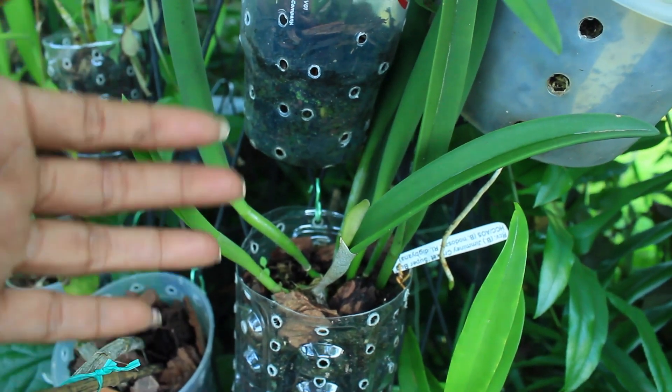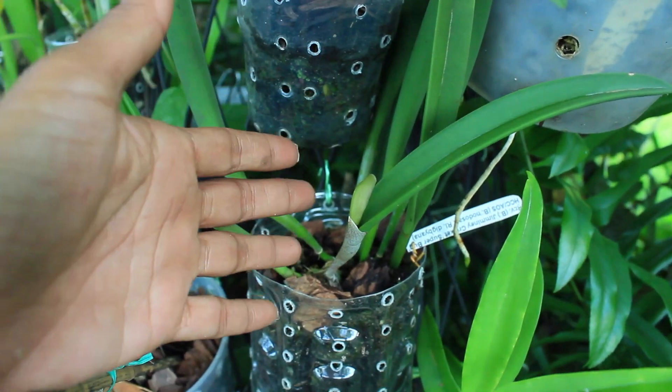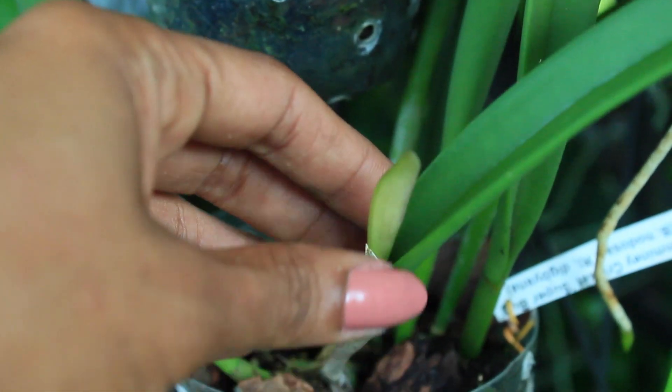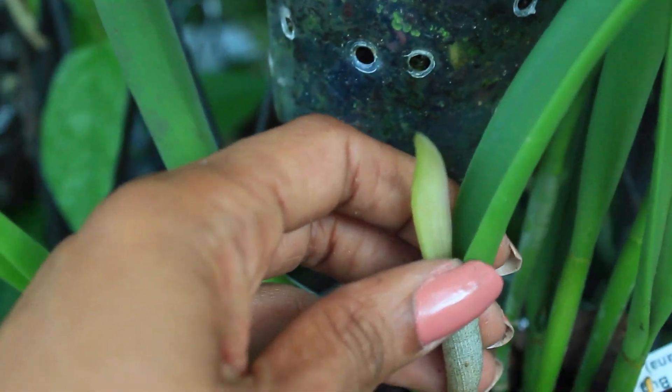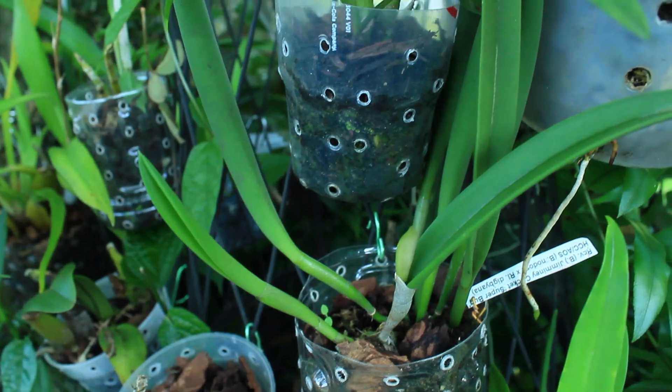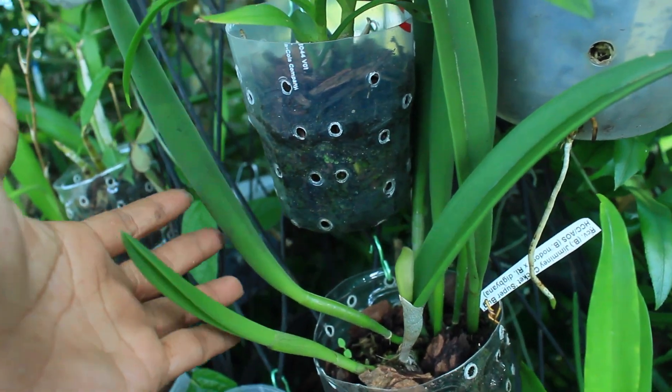And this right here is my Nedosa crossed with a Digbiana — my Gemini Cricket. As you can see, there is also a sheath right here about to come into bloom. I'm very excited — this will be my first bloom off of my Nedosas.